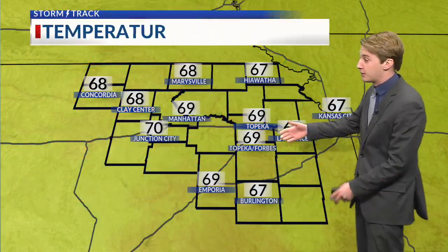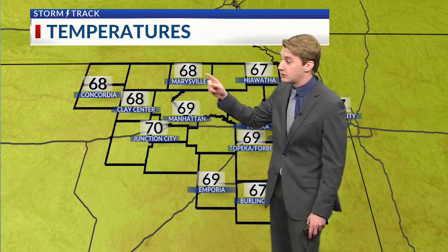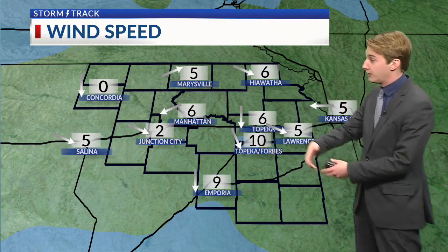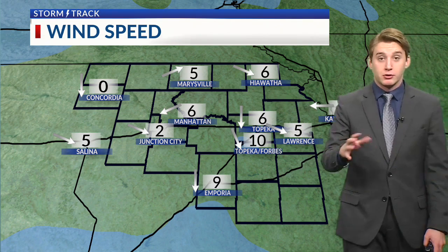Everybody's pretty much in the upper 60s and a few lower 70s. 67 at Burlington, 70 at Junction City, 68 currently at Marysville. Winds are not really too much of a factor — pretty variable in direction, around 5 to at times closer to 10 miles per hour. Generally pretty calm throughout pretty much anywhere that you go.